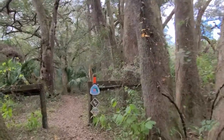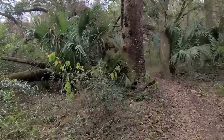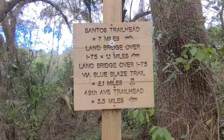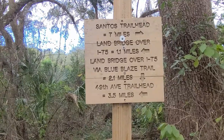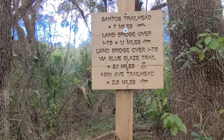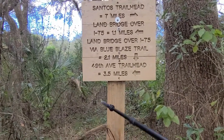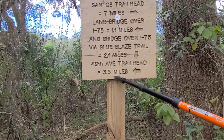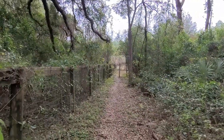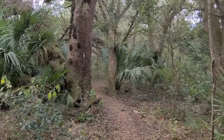For you backpackers, this would be a good place to hold up - I think there's actually a primitive campground back in here. Here's a sign - let's take a look. Santos Trail Mid is seven miles that way, and the land bridge, which we're definitely gonna get to today, is 1.1 miles over 75 via the blue blaze trail. I'm hoping we'll get to the 49th Avenue trailhead, which is 3.5 miles. I'm not sure what this blue blaze trail is - I see a blue marker right there but we'll have to hike that another day. Here's the orange marker and we're heading in this direction.